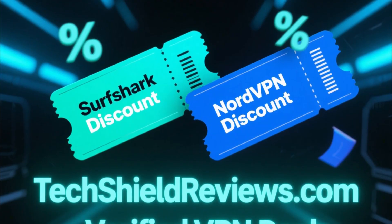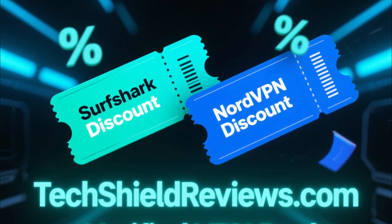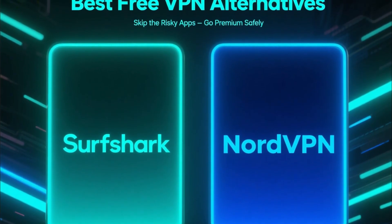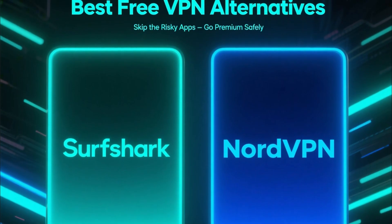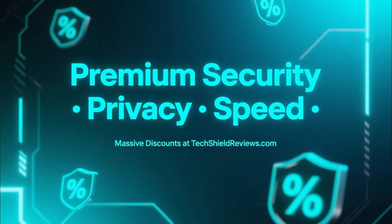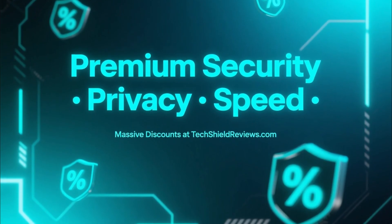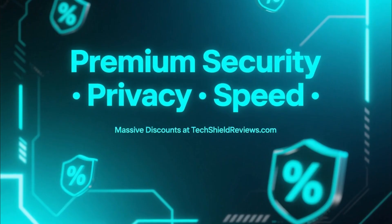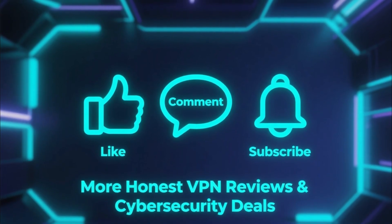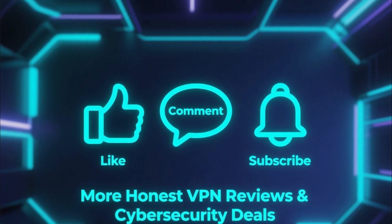I've also left the direct link in the pinned comment, so you can click through and get the lowest price today. So when it comes to the best free VPN, skip the risky limited apps and go with Surfshark or NordVPN instead. Both give you premium security, privacy, and speed. And with the discounts on TechShield Reviews, you'll spend next to nothing. If this video helped you out, make sure to like, comment, and subscribe for more honest VPN reviews and cybersecurity deals.